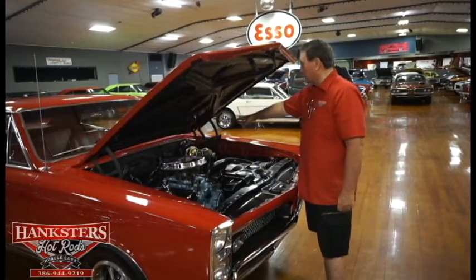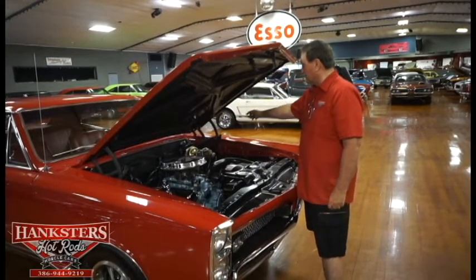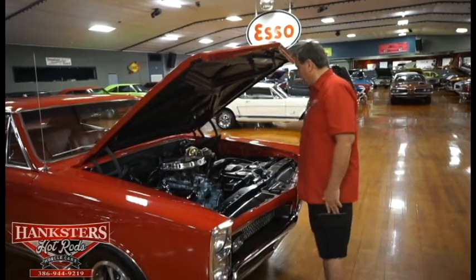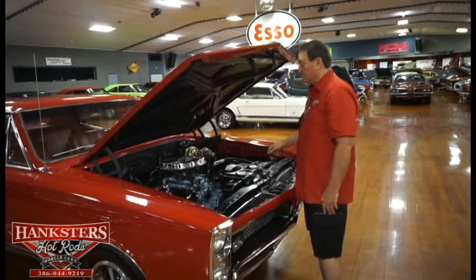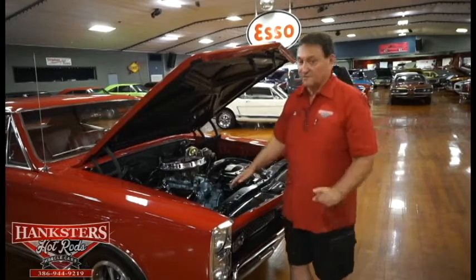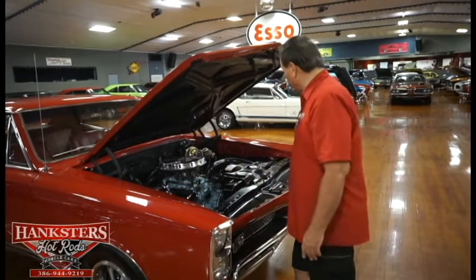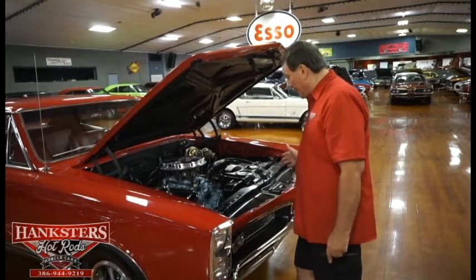It has a cast iron intake manifold, air gap type for Pontiac, and high flow exhausts. New alternator, new power steering brake booster and master cylinder — both of those have been done new. Power steering on this particular car. It does not have air conditioning — very few of these first performance cars in this era did. It does have a high flow radiator and new battery.